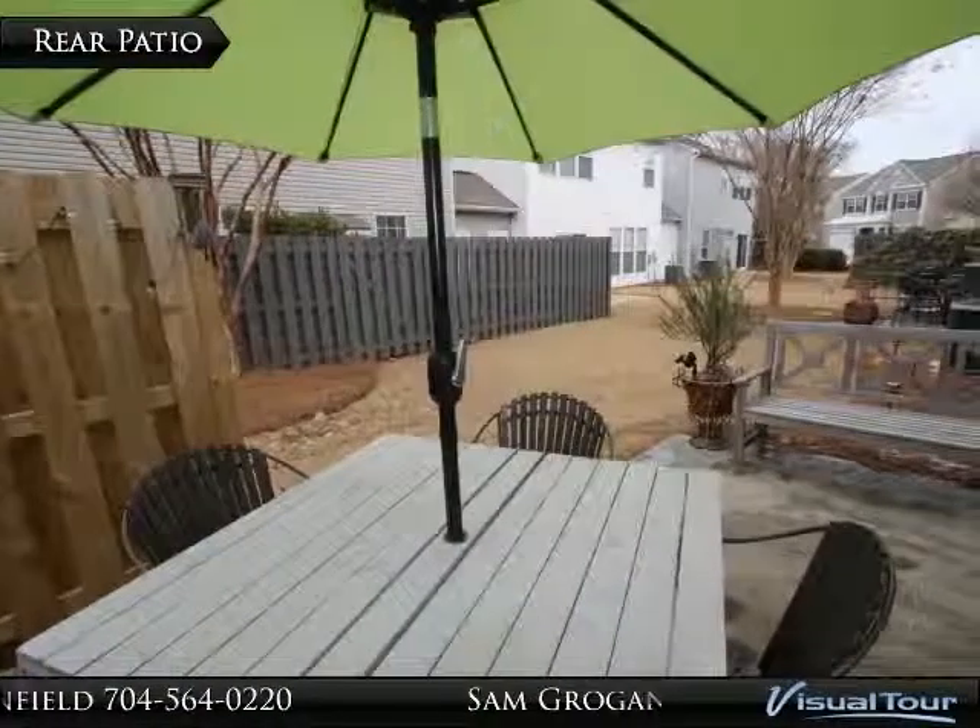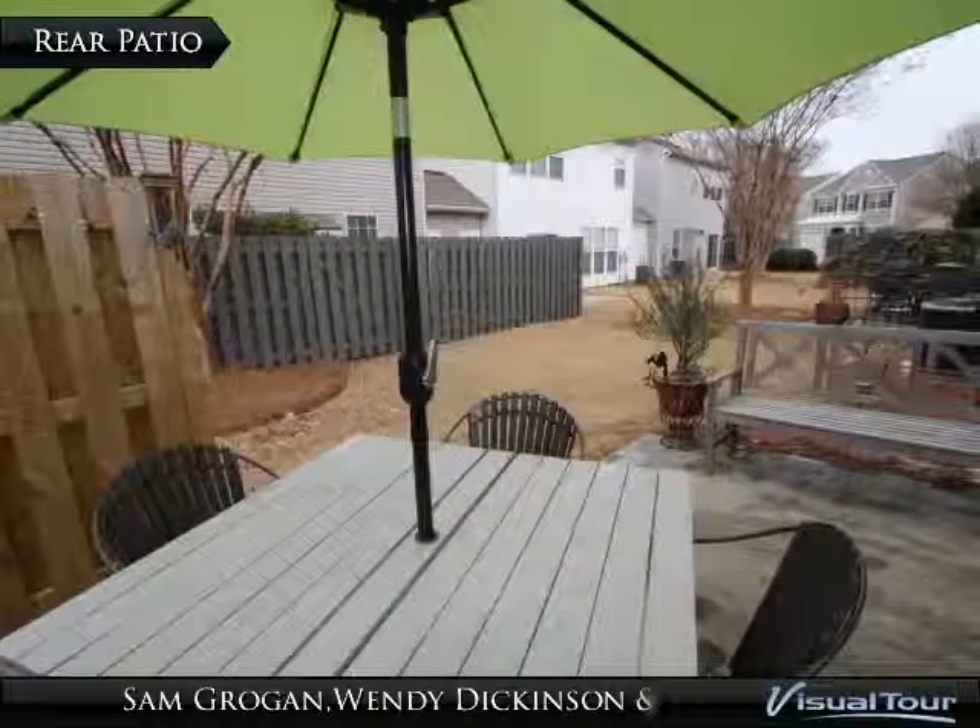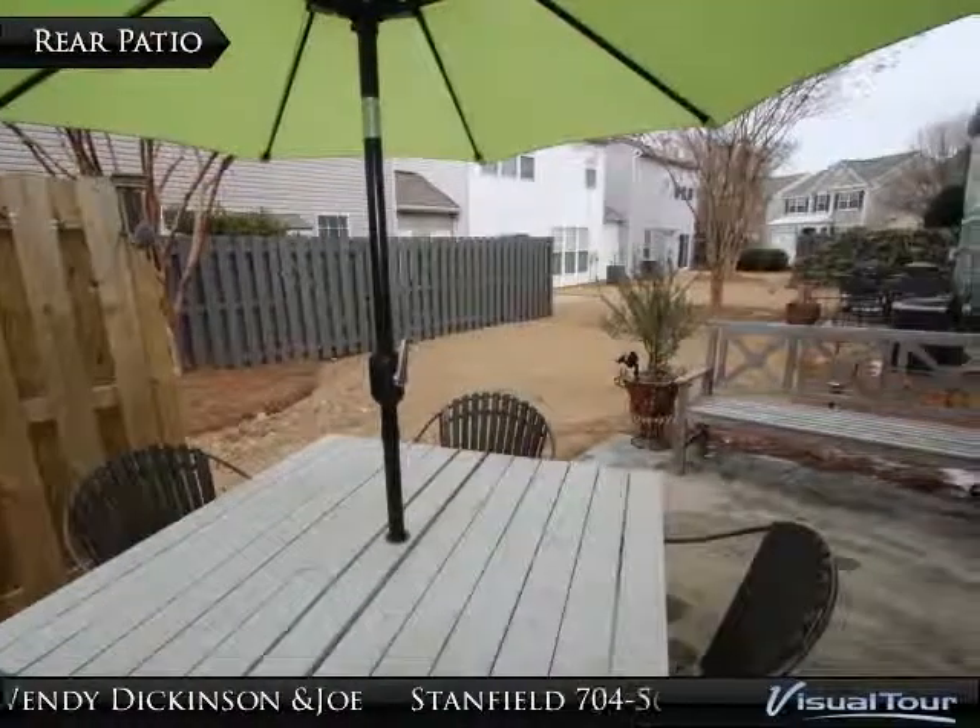The rear patio is partially enclosed and is the perfect place for walking pets or enjoying all of the weather that the Carolinas has to offer.